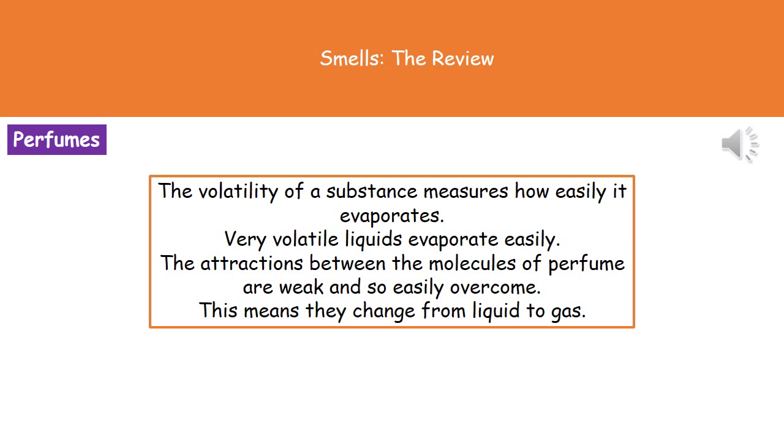When thinking about perfumes we need to understand the term volatility. Whenever we're talking about the volatility of a substance we're measuring how easily it actually evaporates. A very volatile liquid is going to evaporate very easily, and the reason behind that is that the attractions between the different molecules of the perfume are very weak, so they're easily overcome with just your body heat. This means they change from liquid to gas and transfer into the air very easily.